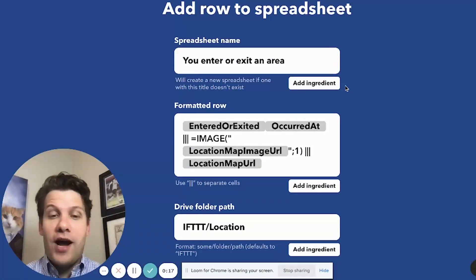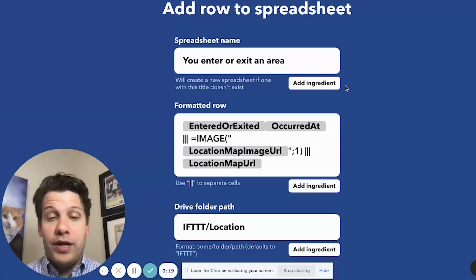The ingredients, or columns rather, on that spreadsheet will be whether I entered or exited, what time that occurred, and the location map URL.